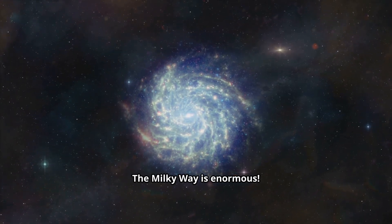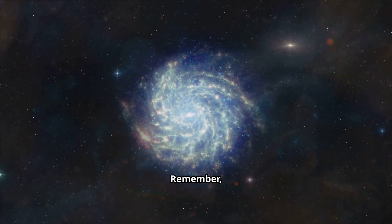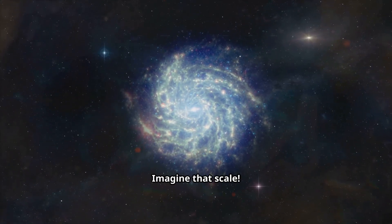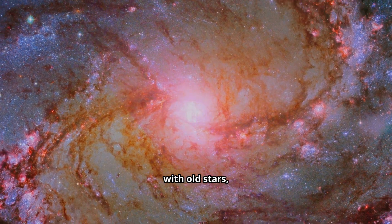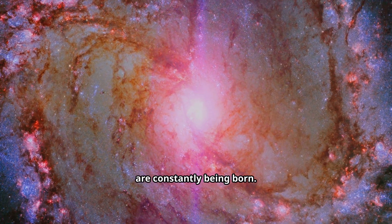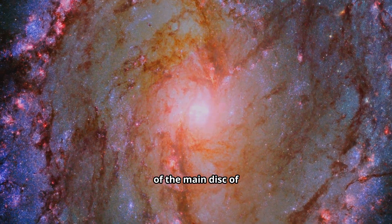The Milky Way is enormous. It's about 100,000 light-years across. Remember, a light-year is the distance light travels in one year — imagine that scale. It has a bright central bulge packed with old stars, and beautiful sweeping spiral arms where new stars are constantly being born. These arms are part of the main disk of the galaxy.